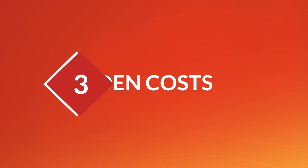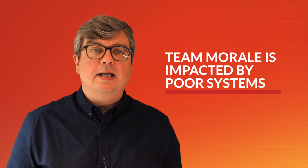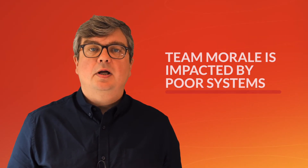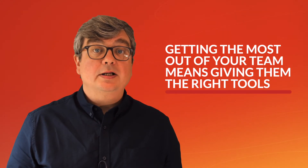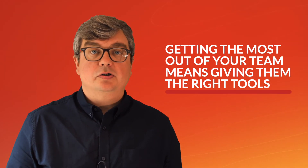Thirdly, what about the hidden costs? Team morale is hugely impacted by poor systems. Getting the most out of your highly skilled people means giving them the right tools in the office, not just the factory.